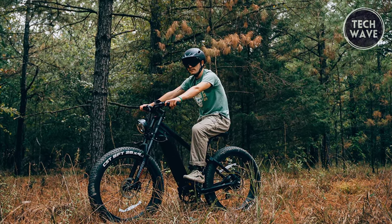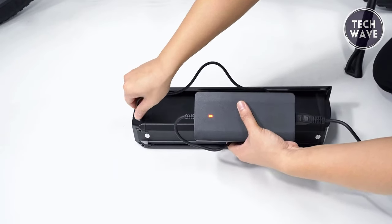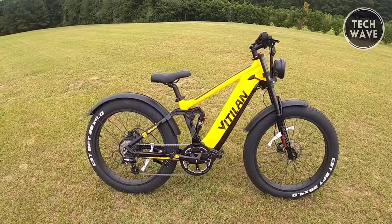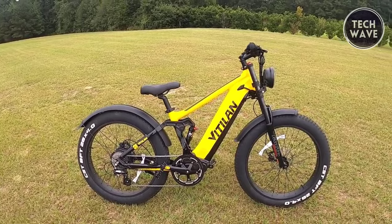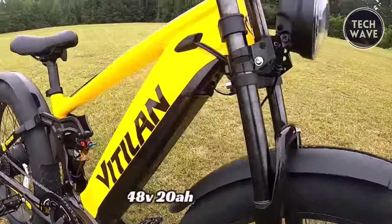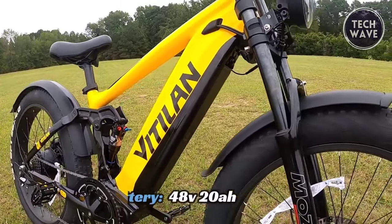With an impressive 80-mile range on pedal assist and 60 miles on the throttle alone, the T7 is ready for your long-haul adventures. The quick charging feature gets you back on the trail quickly, with zero to 80 percent in four hours and zero to 100 percent in six hours. The T7's construction is both durable and stylish, featuring an aluminum alloy frame and a fully integrated lockable down-tube battery.